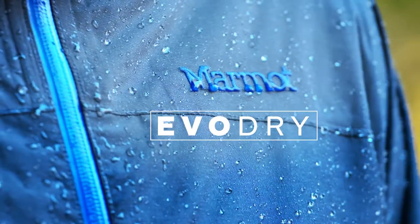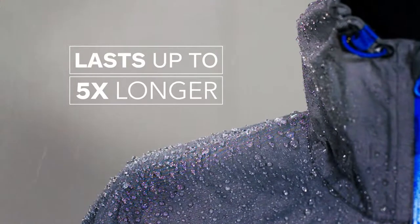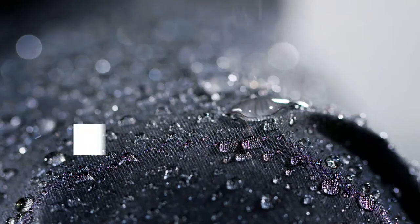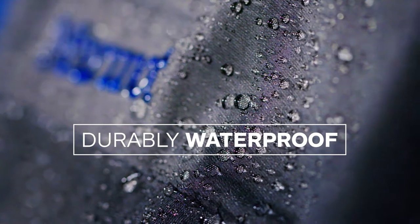Marmot's EvoDry technology helps you stay dry and last up to five times longer than other brands. That's right, breathable and durably waterproof even after tough use and multiple washes. Here's why.